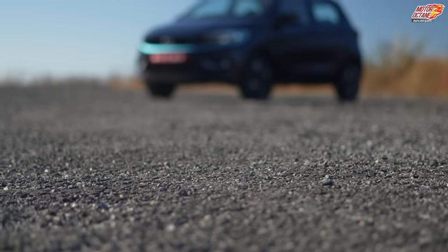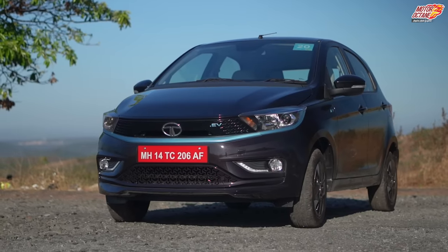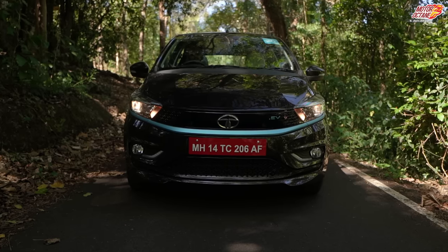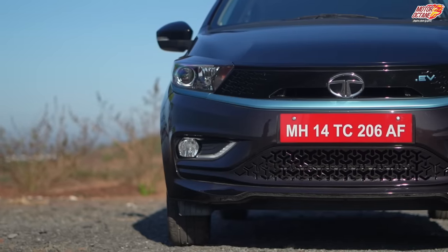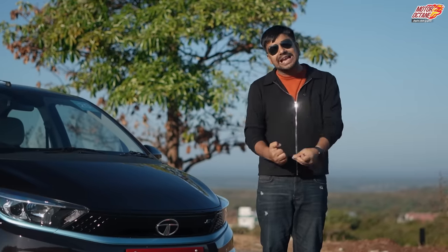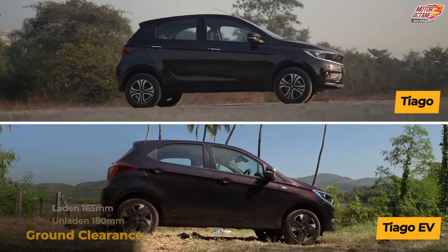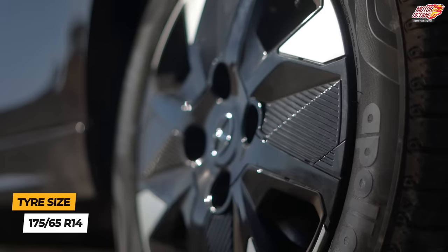Looking at the overall design of the Tiago EV, the front grille is closed so air won't pass through, improving aerodynamics and increasing range. The headlamps are projector units but the high beam is a regular halogen. Like every Tata electric car, it has a blue accent maintained here. Fog lamps are yellow and you get daytime running LEDs at the front. The side profile is good — no chrome door handles. Wheels are 14 inches with a changed wheel cap pattern.